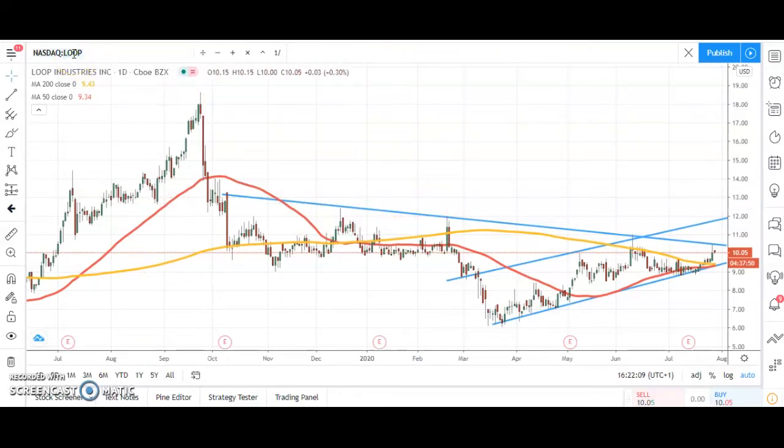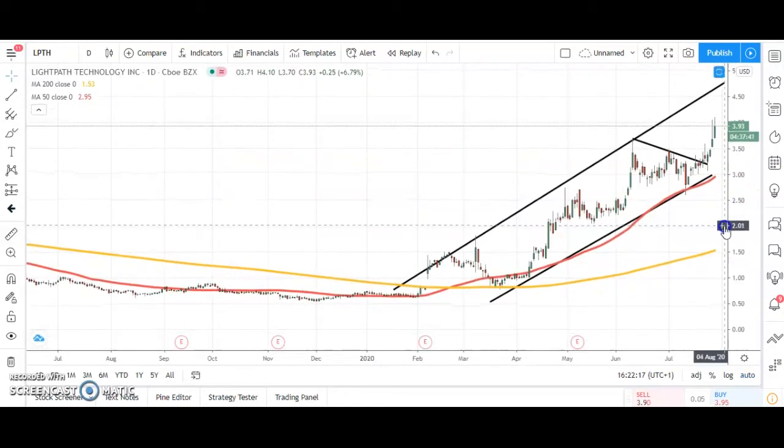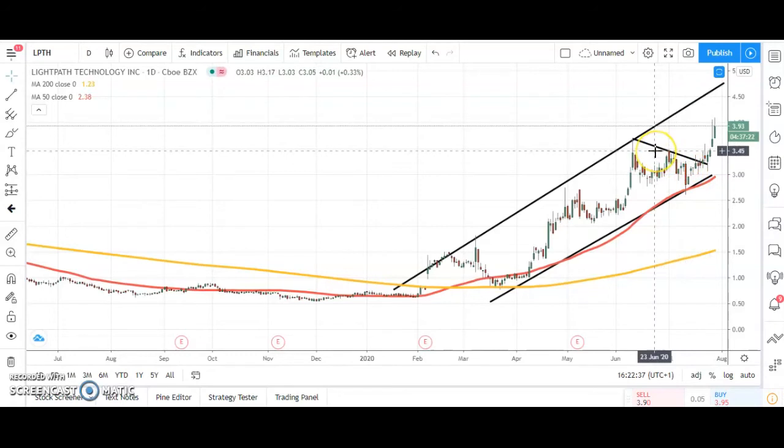Another stock we've looked at here quite recently is Light Path Technology. It's business as usual in terms of progress. We broke that last resistance line at $3.20 and progressed quite nicely over the last few sessions. Top of the channel from February is up to $4.75, and that could be hit as soon as the end of next month or even before that, given the current rate of progress. If you're looking for a stop, that's the neckline resistance at $3.50 — the safest level at the moment in the search for $4.75.